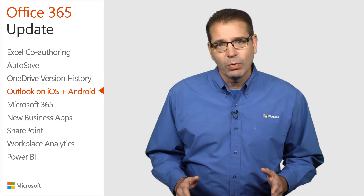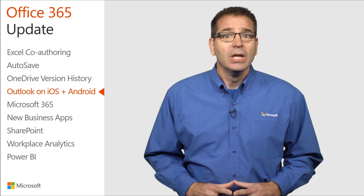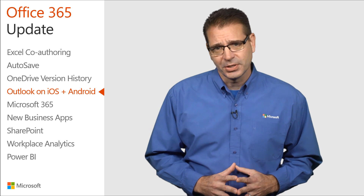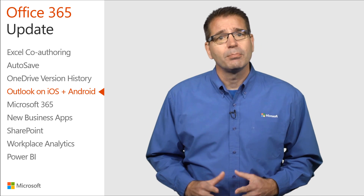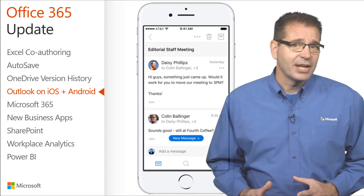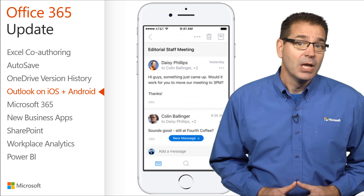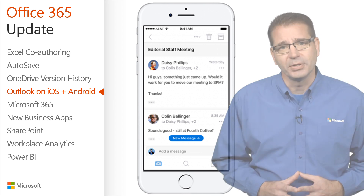On July 12th, the Outlook team announced exciting new changes to Outlook on iOS and Android. It still has the familiar look and feel, but with a redesigned conversation experience, the ability to quickly switch between accounts, and browse folders. The redesigned conversation experience makes it easy to stay on top of discussions, whether you're talking to friends and family, classmates, colleagues, or with groups that you're a part of.